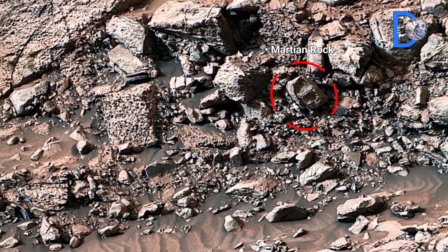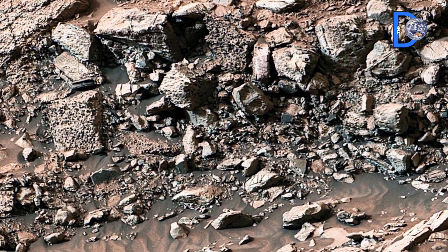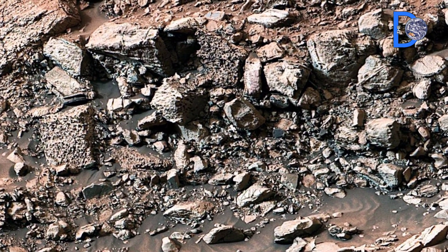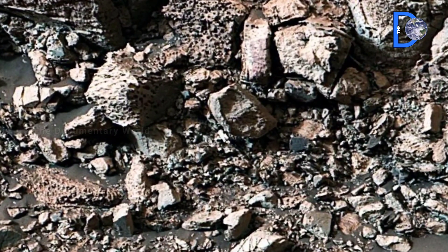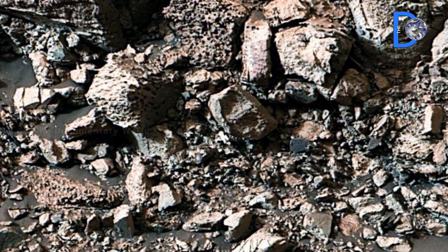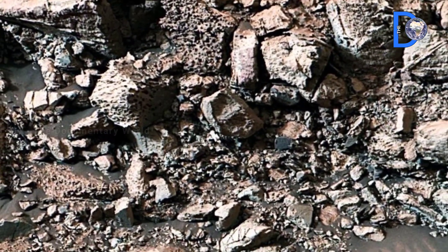Martian Rock Formation: This dark layered Martian rock formation looks unusual, almost like burnt wood. Scientists believe it is shaped by erosion, wind, and ancient geological activity on Mars.